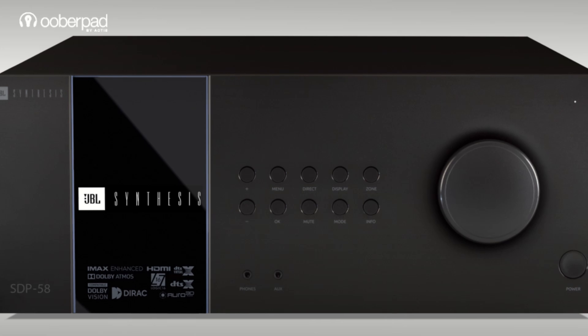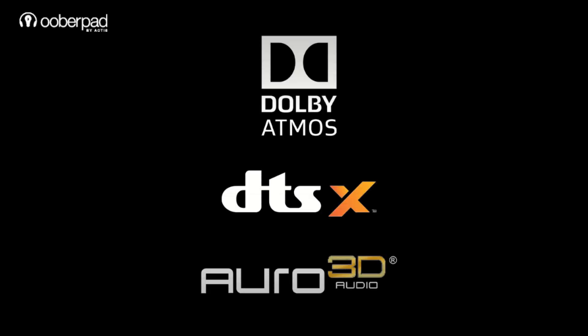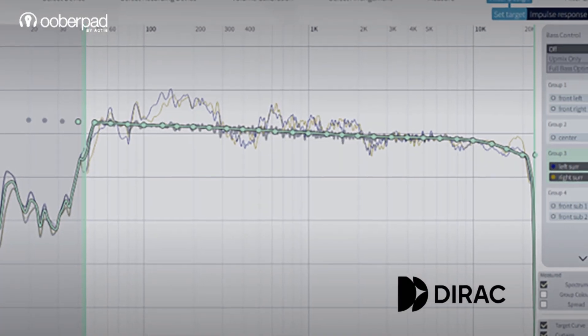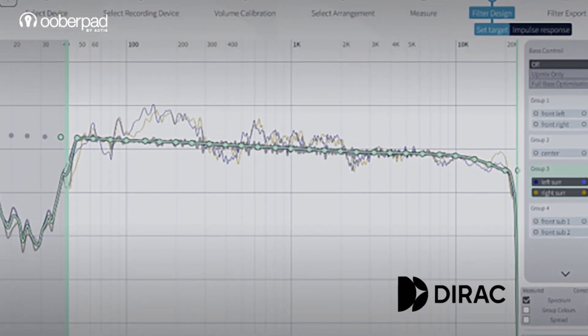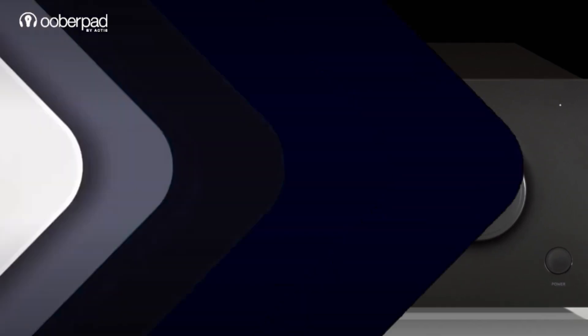The JBL Synthesis SDP-58 is a powerhouse built for flexibility. It supports Dolby Atmos, DTS-X, and Auro 3D with up to 16 channels of decoding and DRAC live room correction. It's a great choice for enthusiasts who want cinema-grade sound at home with a trusted JBL Synthesis pedigree.